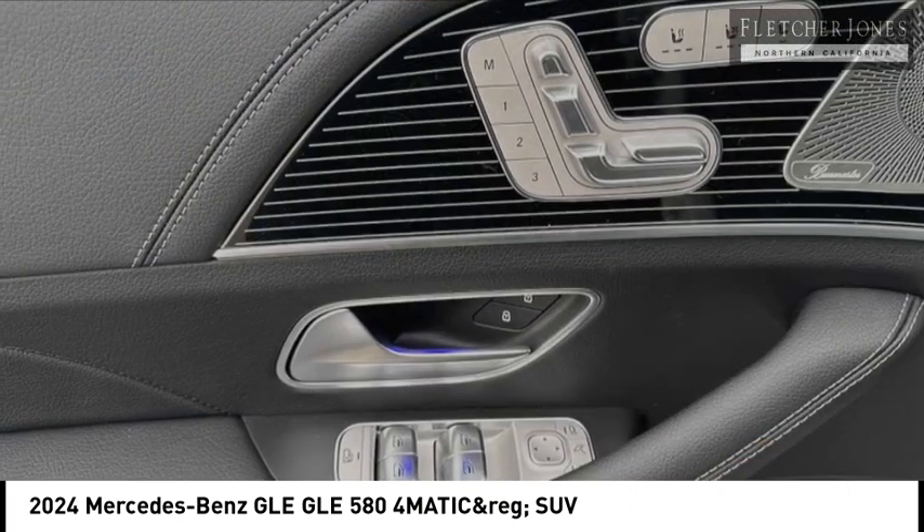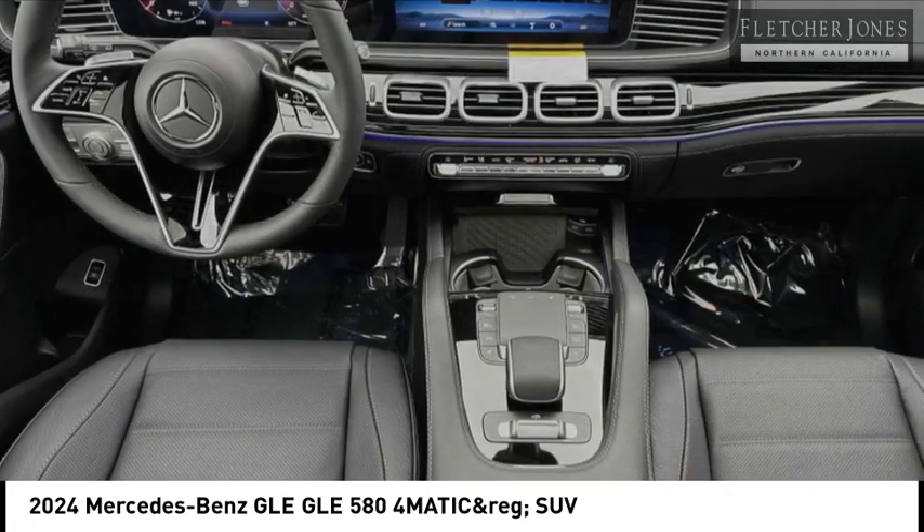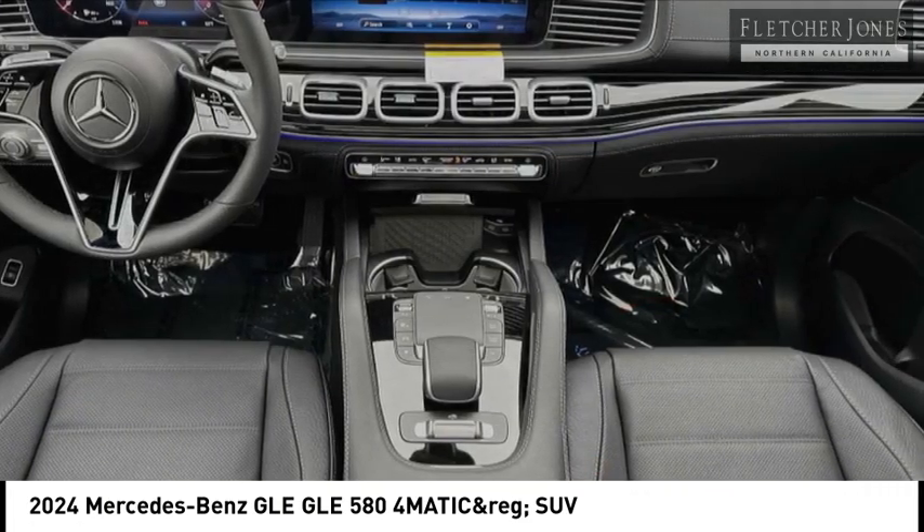This vehicle has less than 100 miles. Here are some of this vehicle's great options: rear side airbags. Come see the car for yourself.